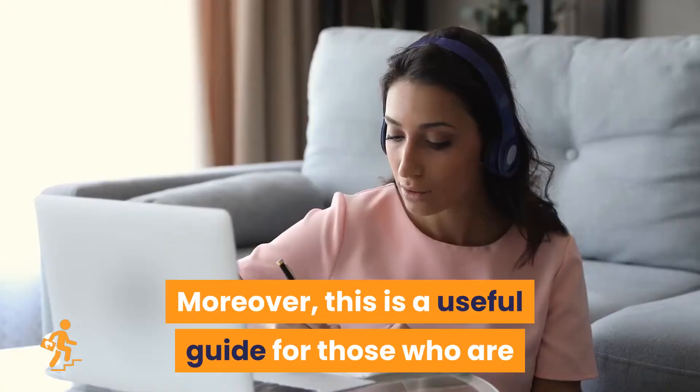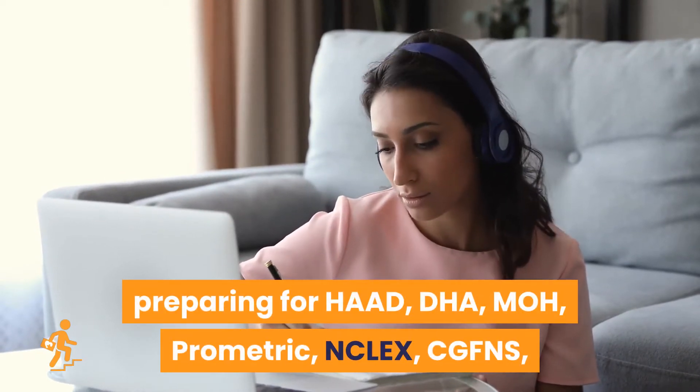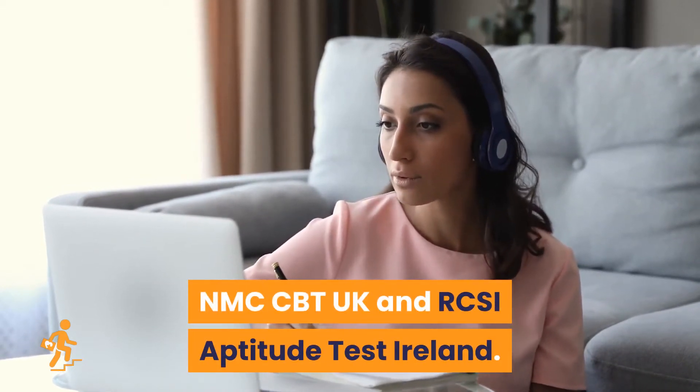CMD National Health Mission Exam. Moreover, this is a useful guide for those who are preparing for HAD, DHA, MOH, Prometric, NCLEX, CGFNS, NMC-CBT-UK, and R-CSI Aptitude Test Ireland.